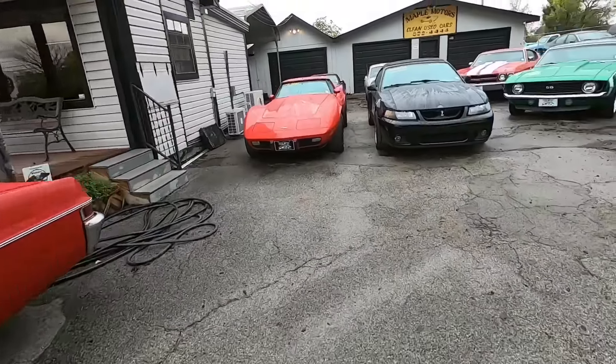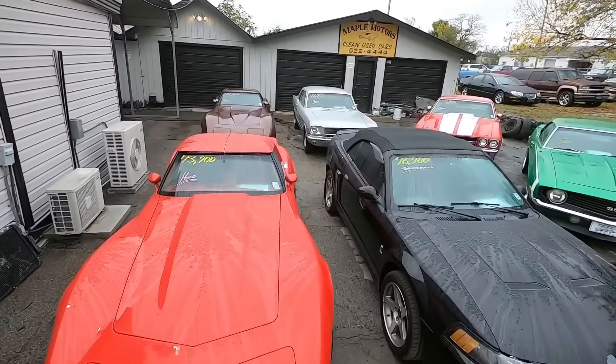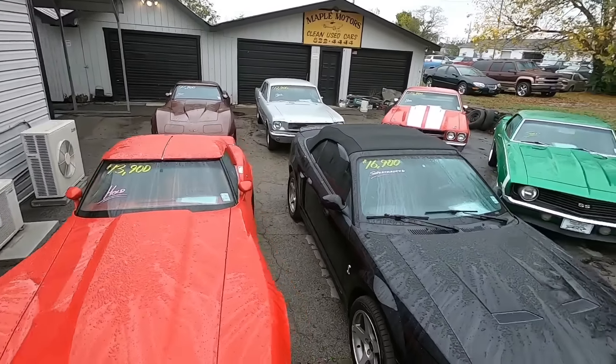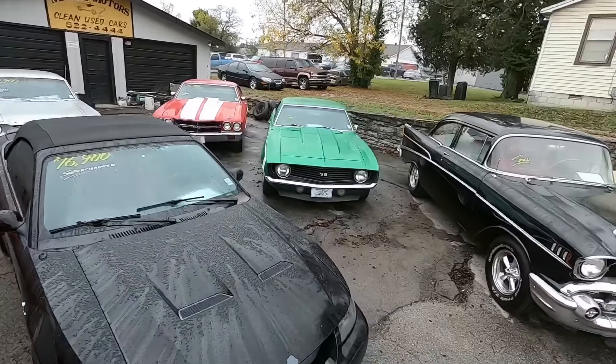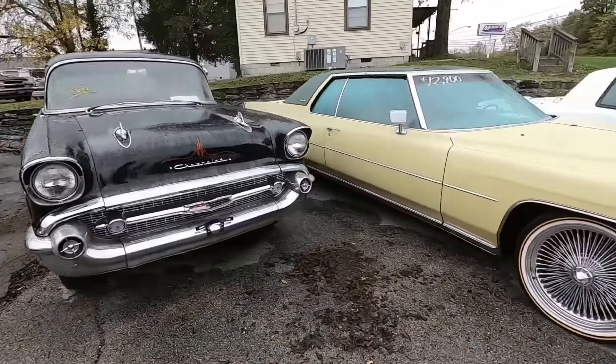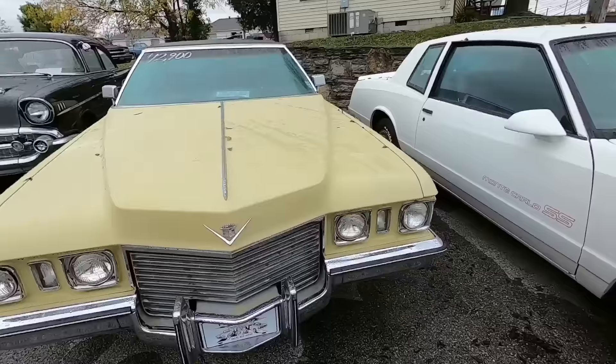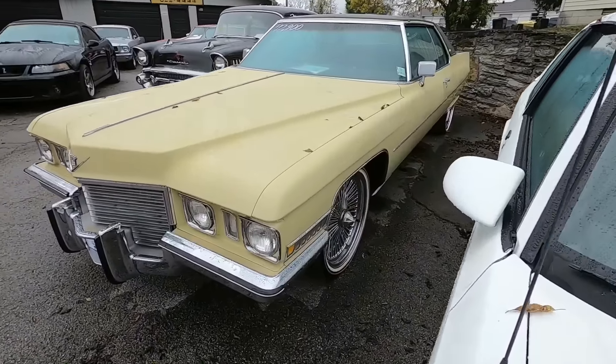A bit of a sold section back here — we'll just give you a quick view. Two Corvettes, Mustangs, a Chevelle, Camaro, and a '57. And then here we got a 1972 Cadillac Coupe DeVille at $12,900 with the wire wheels on it.